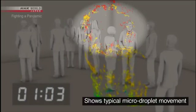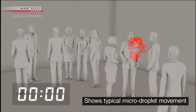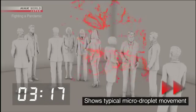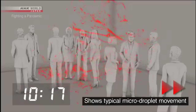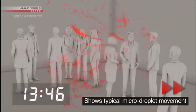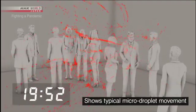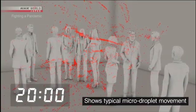But the micro-droplets, shown in red, continue to drift. This simulation uses only micro-droplets. Five minutes later, ten minutes later, twenty minutes later — the micro-droplets are still floating in place.